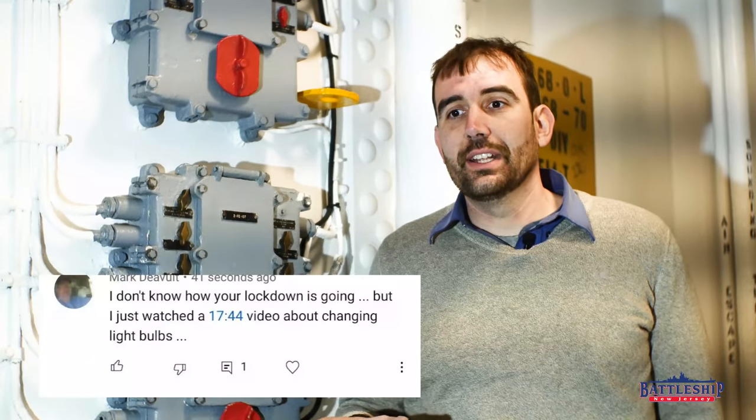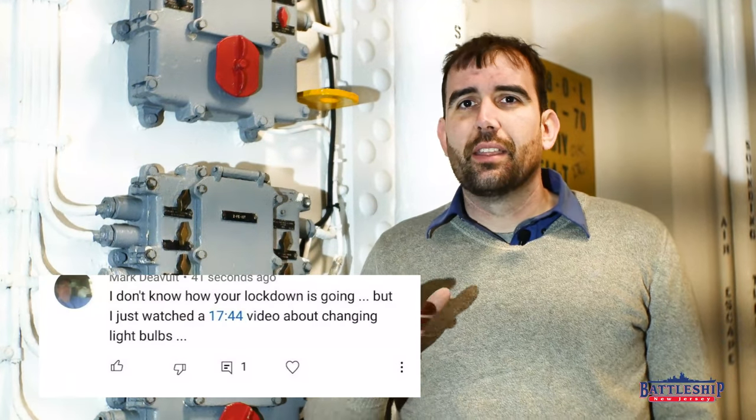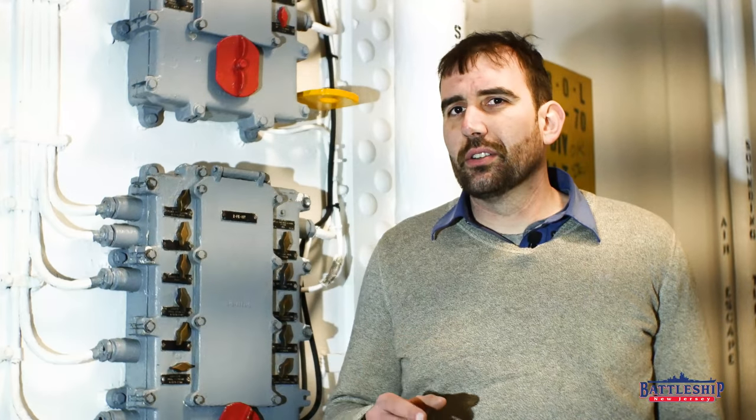Hi, I'm Ryan Szymanski, curator for Battleship New Jersey Museum and Memorial. Today we've got another video blog following me around on how to solve problems around the ship. If you watched our 20-minute video on changing a light bulb, this video tells you what to do when you change that light bulb and it doesn't solve the problem.